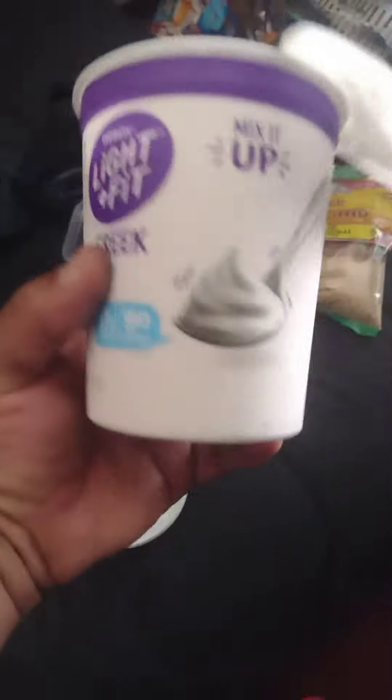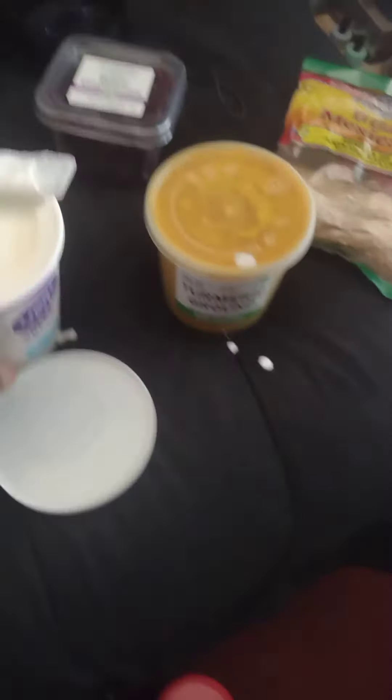Turmeric. Sesame seed. Dried cranberries. Yogurt. And I got fresh spinach going in.